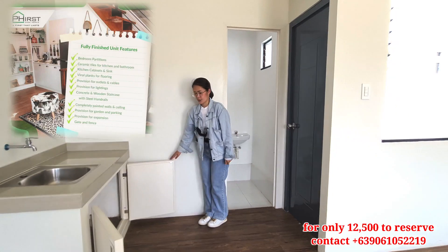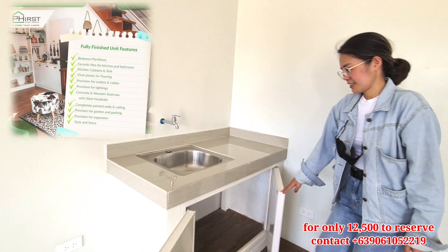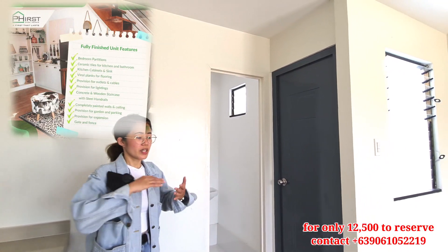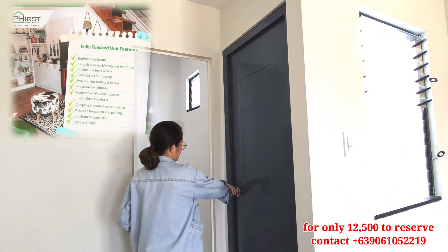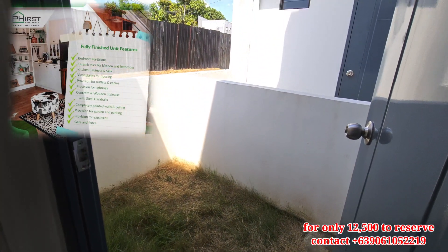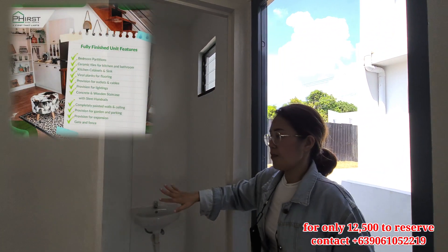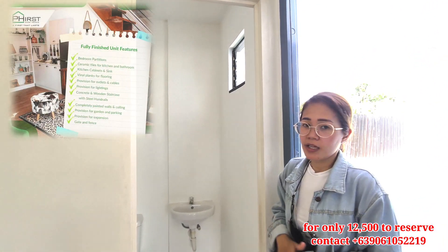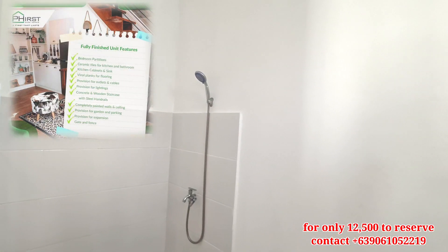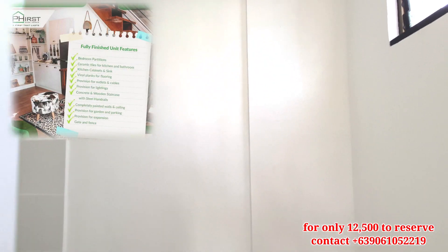Ito mag-ready kitchen, laundry area natin. Also, yung back door po natin yung steel door. And, for our CR naman, meron po itong door. Pag turn over po sa inyo, it's PVC type. For the toilet and bath po natin, naka-tiles na po yun siya. Complete finish — with shower head, sink, and then toilet.